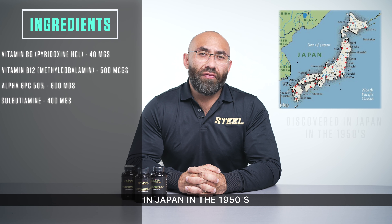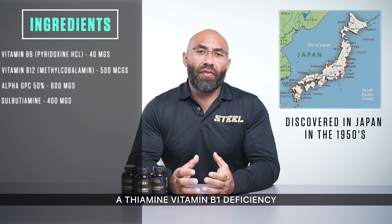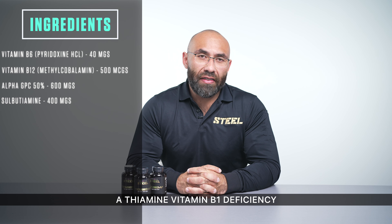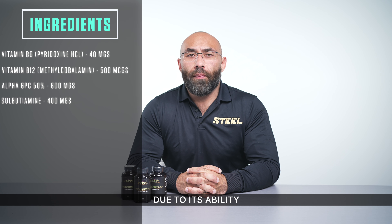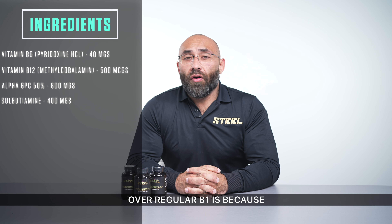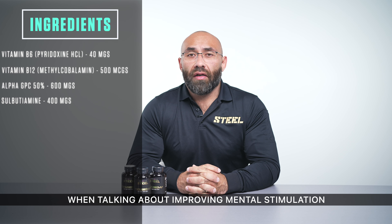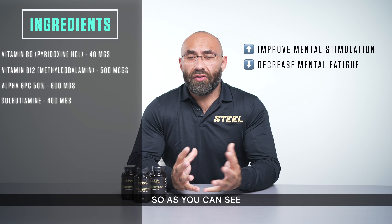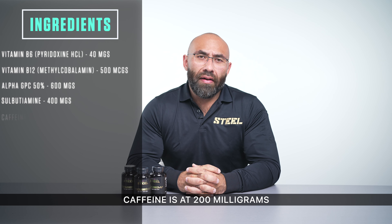Next up, we have Sulbutiamine at 400 milligrams. Sulbutiamine gained traction in Japan in the 1950s when the government was trying to find solutions for the population suffering from a thiamine — Vitamin B1 — deficiency. Sulbutiamine is a derivative of thiamine and also increases B1 levels in the brain due to its ability to pass the blood-brain barrier. We chose Sulbutiamine over regular B1 because it is highly efficient and brings a lot more to the table when talking about improving mental stimulation and staving off mental fatigue — a superior alternative to B1.